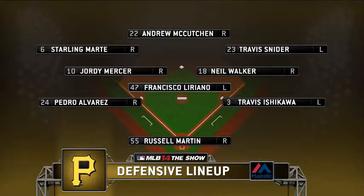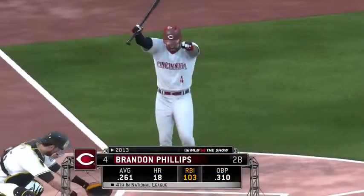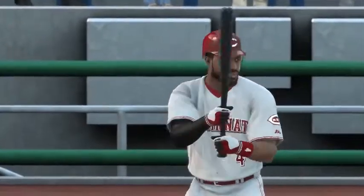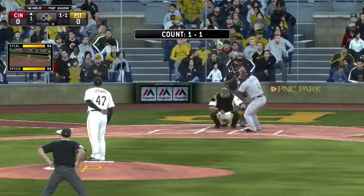Let's give you a look at how the Pirates align defensively, brought to us by Majestic, the official uniform of Major League Baseball. Brandon Phillips will stand in now, and he'll likely have a look down to third to see if anything's up here with nobody out — a runner at first with no outs.